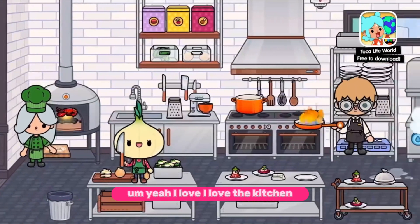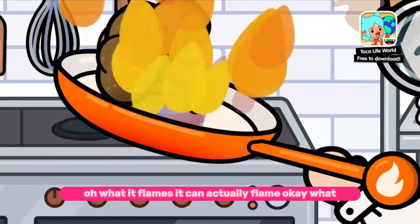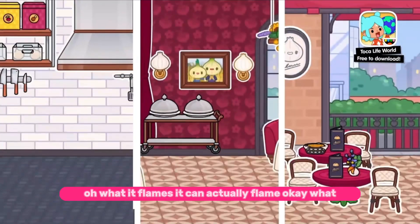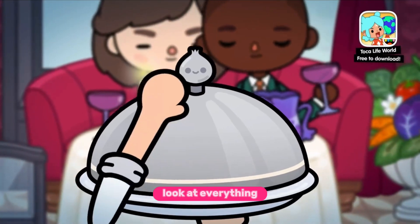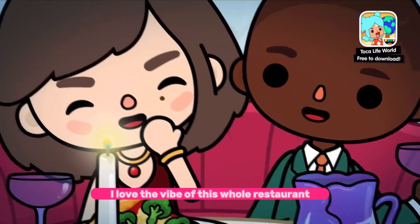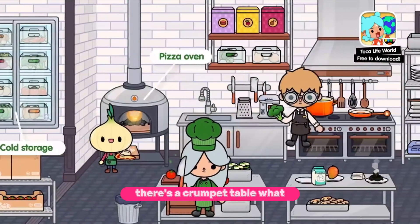I love the kitchen, wow it's so nice. Oh what — flames! It can actually flame! Look at everything. I love the vibe of this whole restaurant. There's a crumpet table — what?!